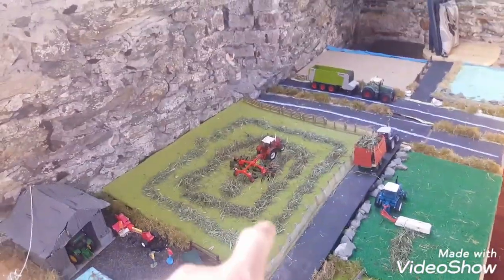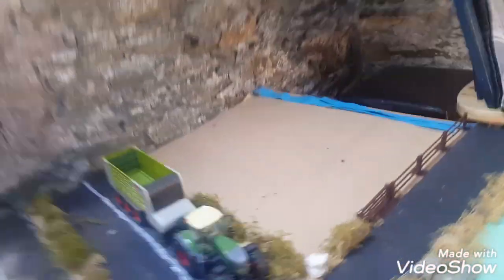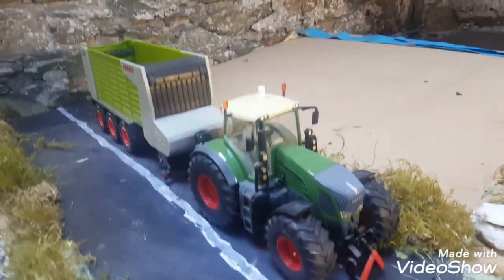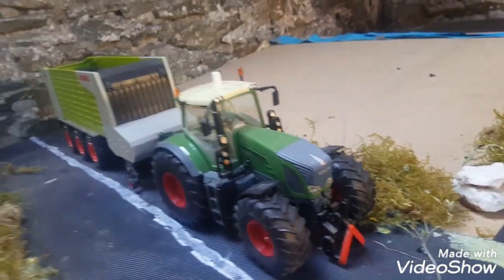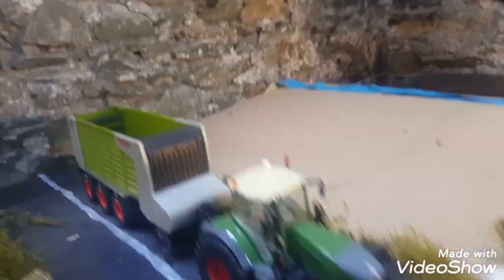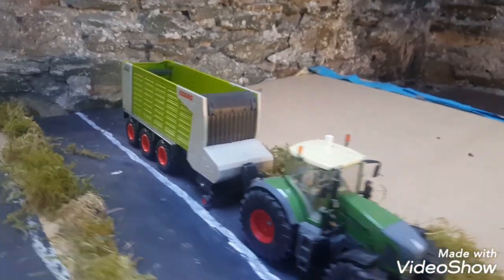There's not as good a crop on that field as there is on this one, but it's still decent enough. On the dual carriageway we have a FED 936 and that's on a big Claas Cargo silage wagon.